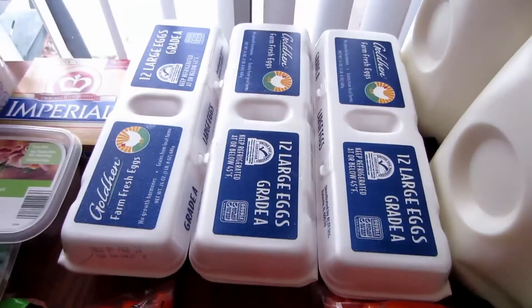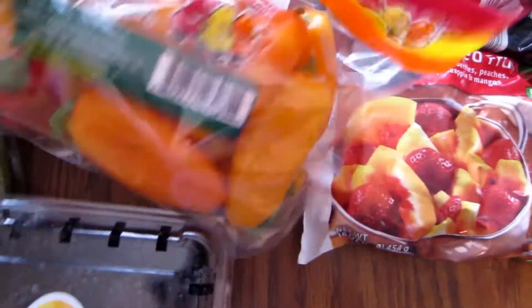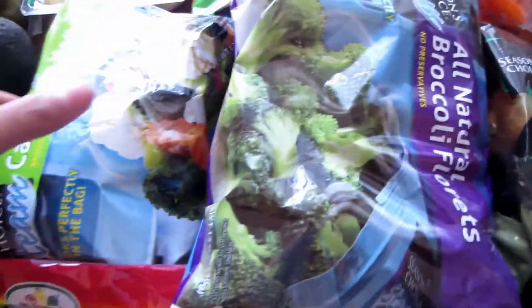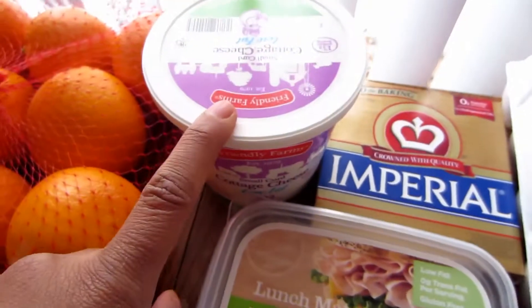I got 3 dozen eggs, 2 pints of blackberries, 1 bag of sweet mini peppers, 2 frozen broccoli, 2 frozen California medley, 1 butter, and 1 fat-free cottage cheese.